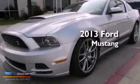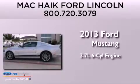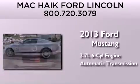This is a brand-new 2013 Ford Mustang. It features a 3.7-liter six-cylinder engine and an automatic transmission.